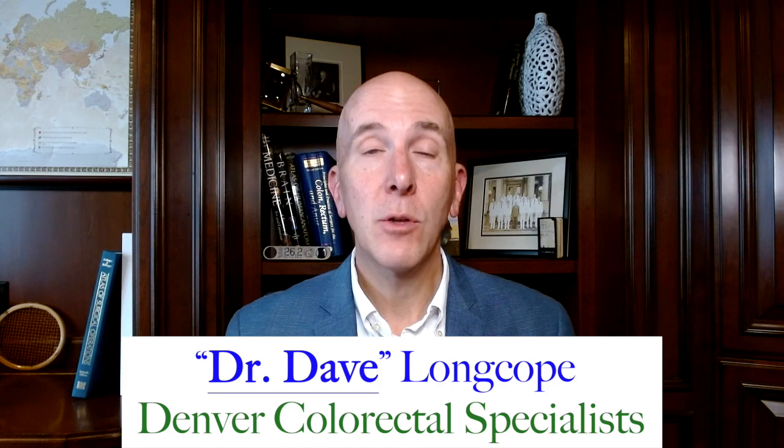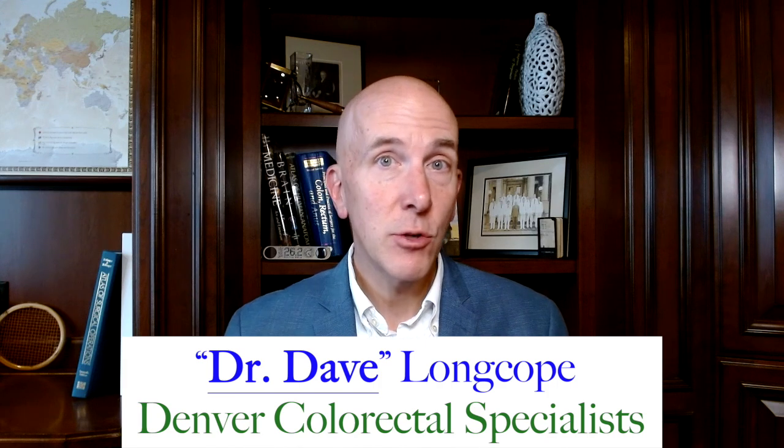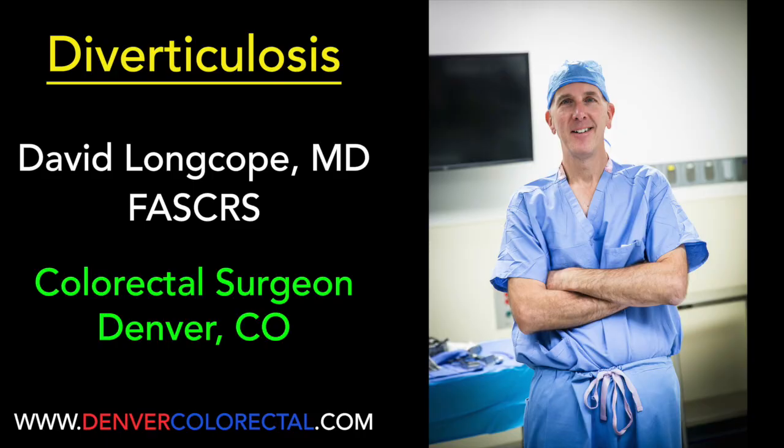Thanks for watching this video on diverticulosis — I hope you learned a lot. Tell your friends and family that you scrubbed in with Dr. Dave. Also look for my videos on diverticulitis and surgery for diverticulitis, as well as lots of different colorectal issues I deal with every day in my practice. Thanks again for watching — I look forward to seeing you in my next video. Bye.